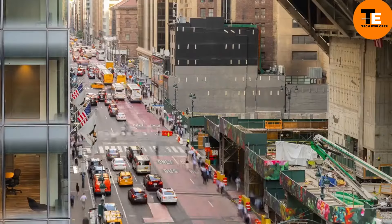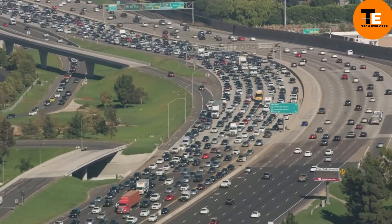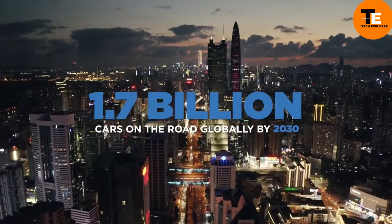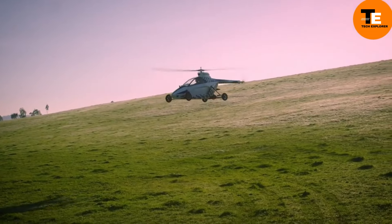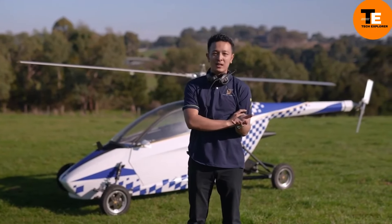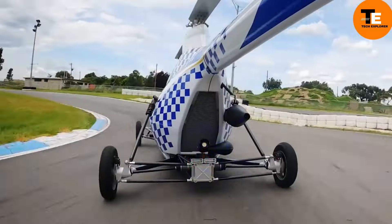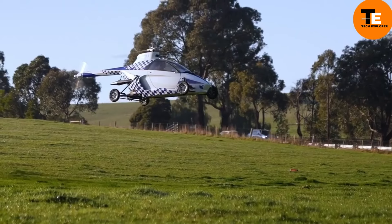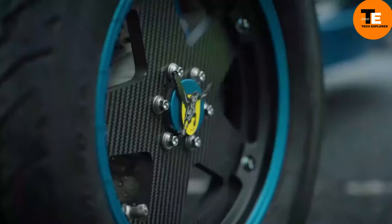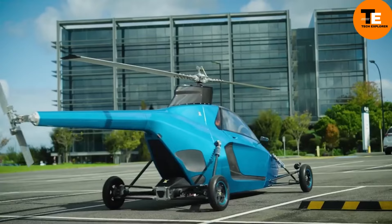Pegasus is a revolutionary mode of transportation combining the convenience of a car with the freedom of a helicopter. Designed to drive on roads and take to the skies when needed, Pegasus can navigate traffic on the ground at speeds of 120 kilometers per hour with a range of 420 kilometers. In the air, it can fly for up to three hours at speeds of 160 kilometers per hour. Looking ahead to the 2030s, the company aims to produce 900 units annually.